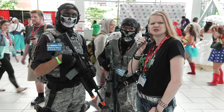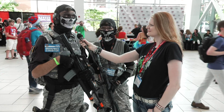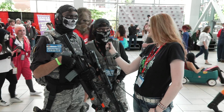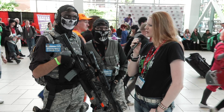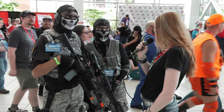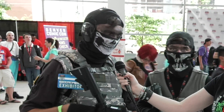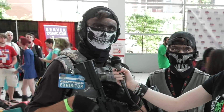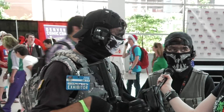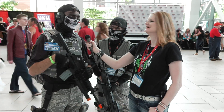Did someone say Call of Duty? I think these guys did. How's your show going so far? Pretty good. These guys are in stealth mode, so I had to pull them out of the crowd. Sorry to interrupt you guys, but you look great. Tell us about your gear. Well, this is the Urban Assault Uniform of the Ghost Unit. My call sign is Reaper. This is call sign Archer. We are Ghosts.